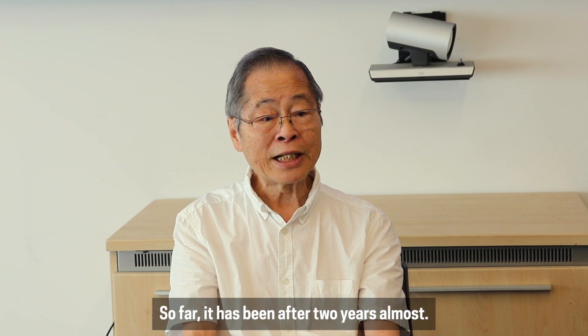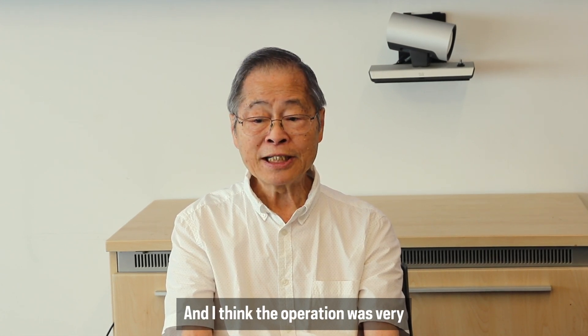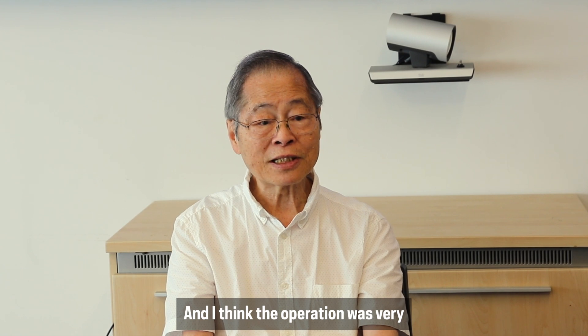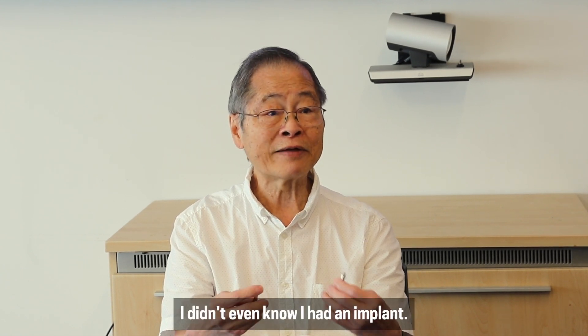So far, it has been almost two years, and I think the operation was very successful. Most of the time, I didn't even know I had an implant.